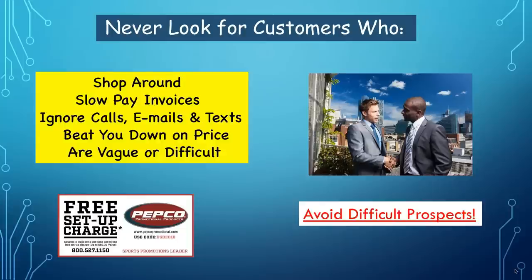Don't look for customers who shop you around. If somebody starts saying 'I'm going to get prices' or 'what's your best price?' I just say I can't help you. I don't deal with people that slow-pay invoices — you pay me on time, I did the work for you. I don't deal with people that ignore calls, emails, and texts, because if they do that I can't make a sale. And I don't deal with people who beat me down on price. The price is the price — I can get my price because I give them what they need.